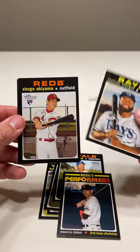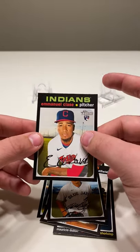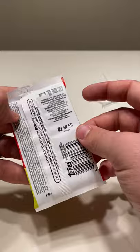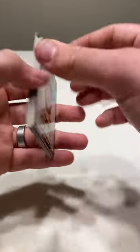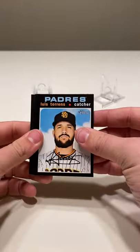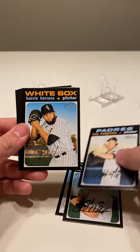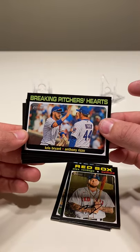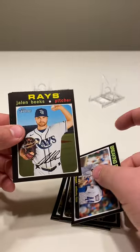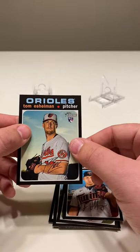We got Manny Margot, Shogo Akiyama, Hinjin Ru, and Emmanuel Clase. This pack feels thicker for some reason — nope. Luis Torrens, Chad Wallach, Trey Wingenter, Kelvin Herrera, Alex Verdugo, Breaking Pitchers' Hearts — Kris Bryant and Anthony Rizzo — Jalen Beeks, Jonathan Hernandez, Tyler Duffy, and Tom Eshelman.